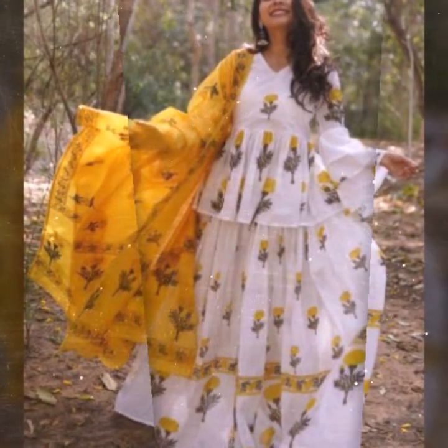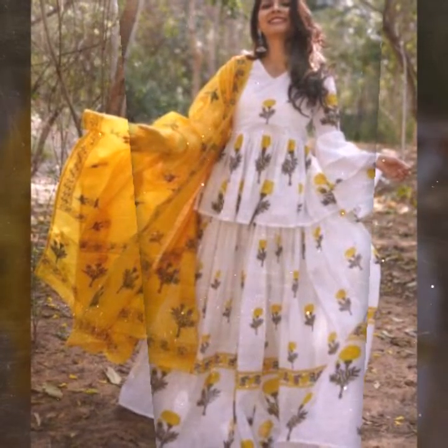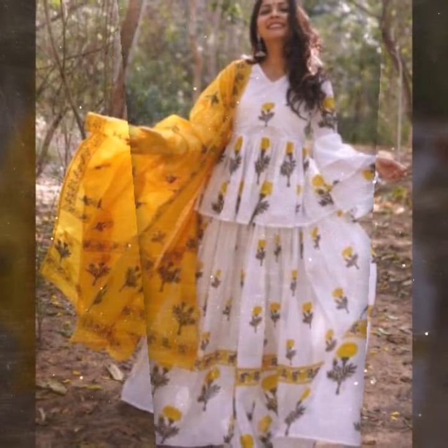In this video, I hope you like all these designs. I request you to watch till the end, don't forget to share and subscribe. Take care, bye bye.